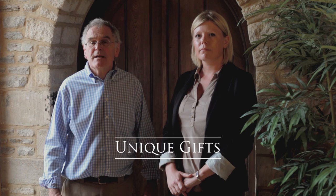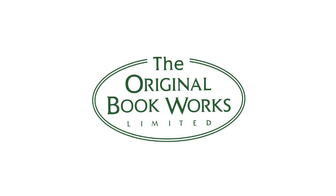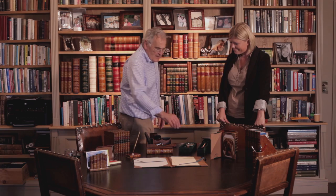I'm Philip from the Original Book Works. We make handmade, hand-painted range of giftware items here in the UK and I've come to show Joe a selection of these items today. I always find it hard finding unique individual gifts, particularly for men. Well, you've come to the right place, Joe.